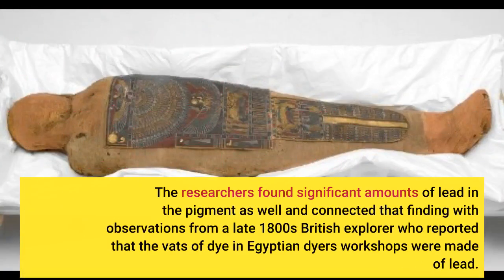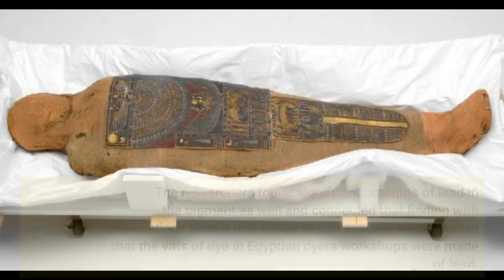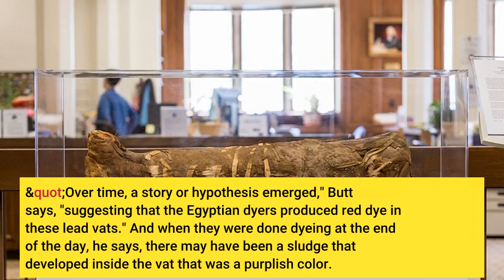The researchers found significant amounts of lead in the pigment as well, and connected that finding with observations from a late 1800s British explorer who reported that the vats of dye in Egyptian dyers' workshops were made of lead. Over time, a story or hypothesis emerged, Butt says, suggesting that the Egyptian dyers produced red dye in these lead vats.